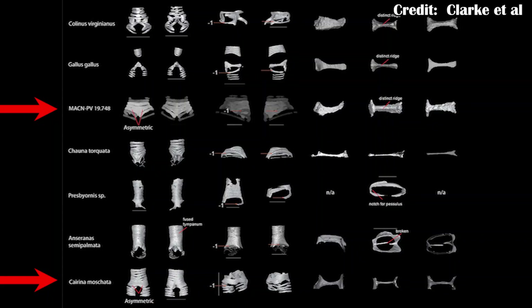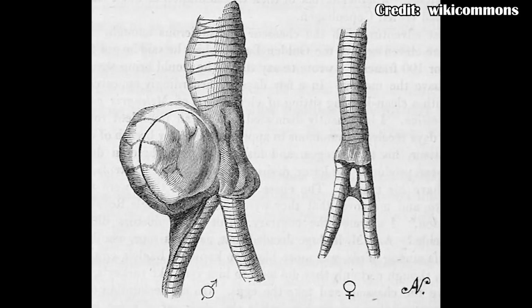This syrinx was actually found in a CT scan, meaning it's been 3D modeled and you can actually see what it looks like. And it's very similar to some of the female ducks specifically, rather than geese and other relatives. In fact, if more fossils of Vegavus are found with the syrinx intact, we could potentially try and see if there was sexual dimorphism in their calls, even as far back as the Cretaceous — because it's much more of a female duck's syrinx rather than a male's.